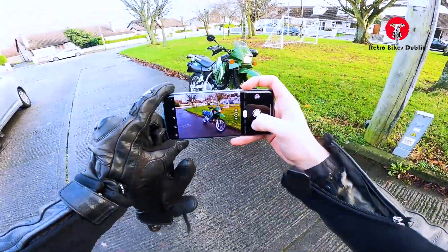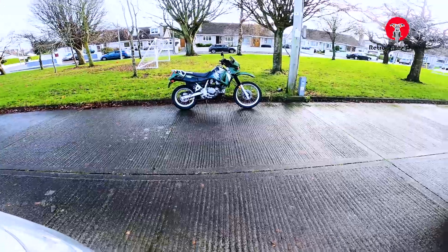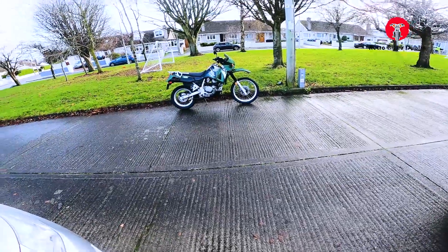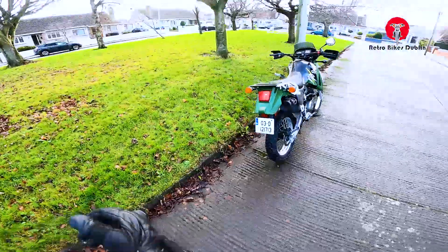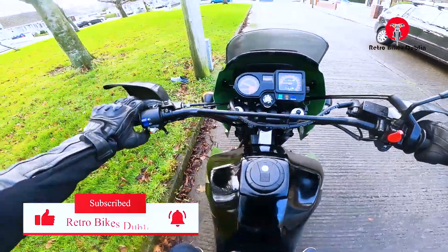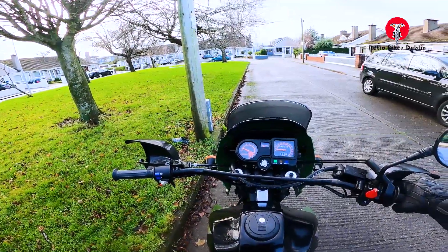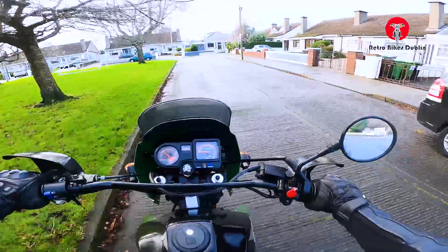Really stunning and very desirable bike. The money we're going to be asking is going to be quite high, but to find another one like this anywhere in the world — we do have quite a large audience through YouTube and Facebook and sell not just in Ireland but also to England, Australia and Germany. That's been the KLR 650. If you enjoyed the video please leave it a like, comment below your thoughts on the KLR 650, and subscribe — we're nearly at 3,000 subscribers. You can reach us on Instagram and Facebook at Retro Bikes Dublin, and our website is www.retrobikesdublin.com. Thanks for watching.